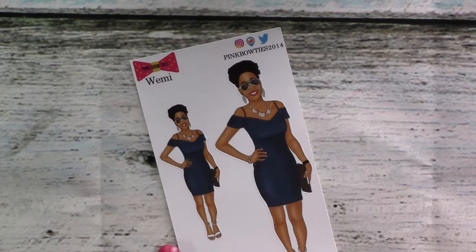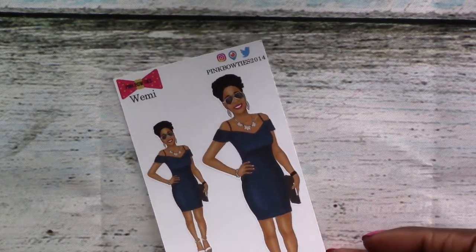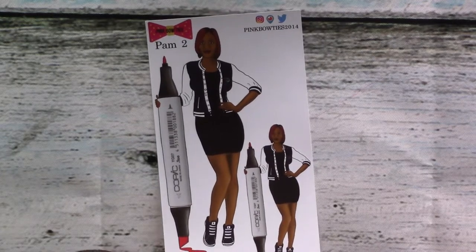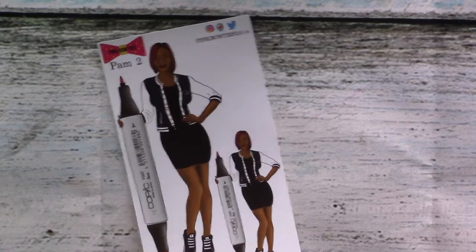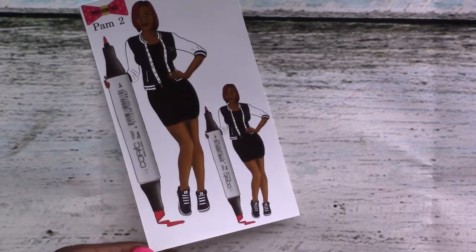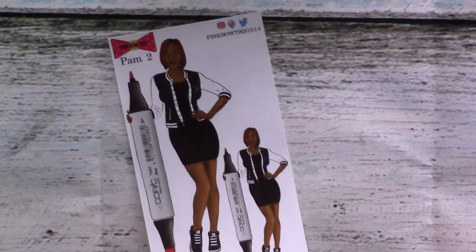Of course, if you want to buy my sticker, I am listed on her shop — I don't get any money from it, but it's just cool to see. Then we've got Pam — she's also a real person and a friend of the shop owner. I love that she's got the Copic marker, and she's just fabulous in her lovely runners.